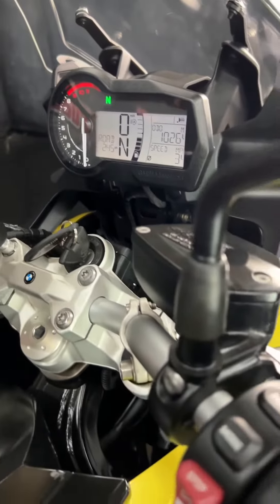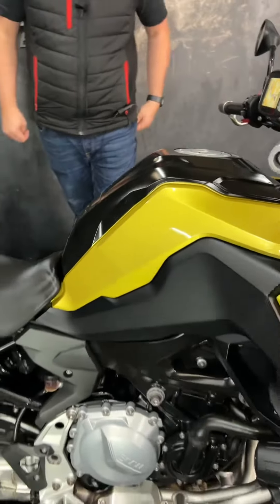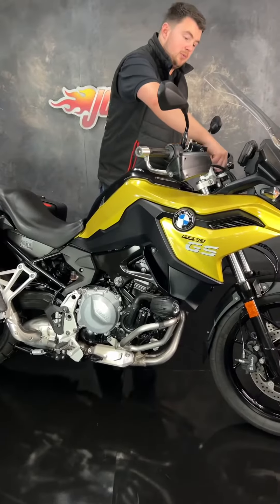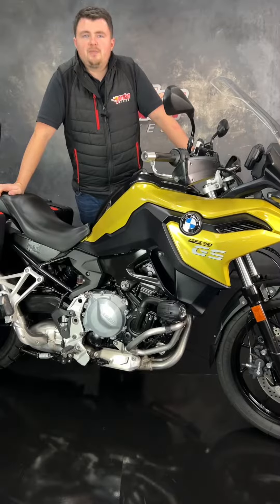It's got traction control, different riding modes, and also heated grips as well — so a really nicely specked-up bike. It's got the center stand too. They're nice and low down and really comfortable for munching those miles. If you fancy it, give us a call, get down to the showroom and get it bought. Cheers.